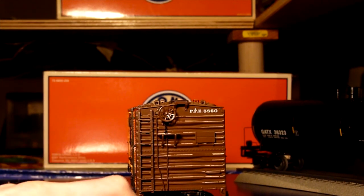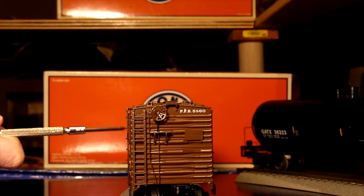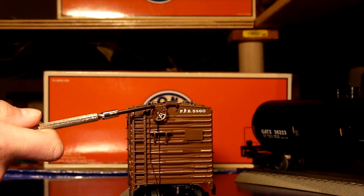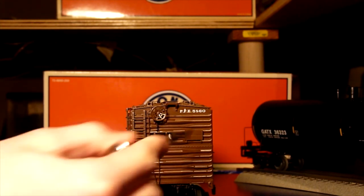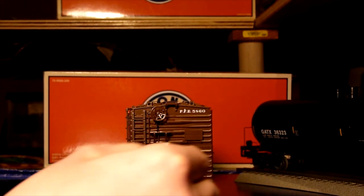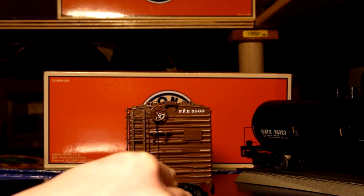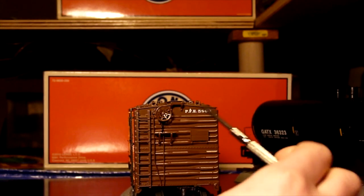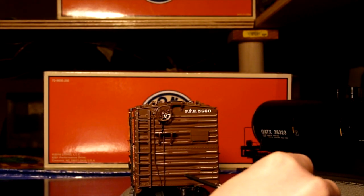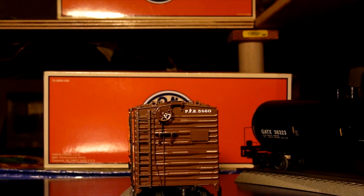This side of the car is also very, very detailed. We have a separately applied ladder and a brakeman wheel over here. This coupler, just like the tanker car, has a tab right here that can open it, or it can be opened with the electromagnetic track that throws this. Just like the tanker car, the tab doesn't go down far enough to short circuit your power. They've done a really nice job with this and we're going to take a quick look at the top of the car because there's some incredible detailing up there as well.